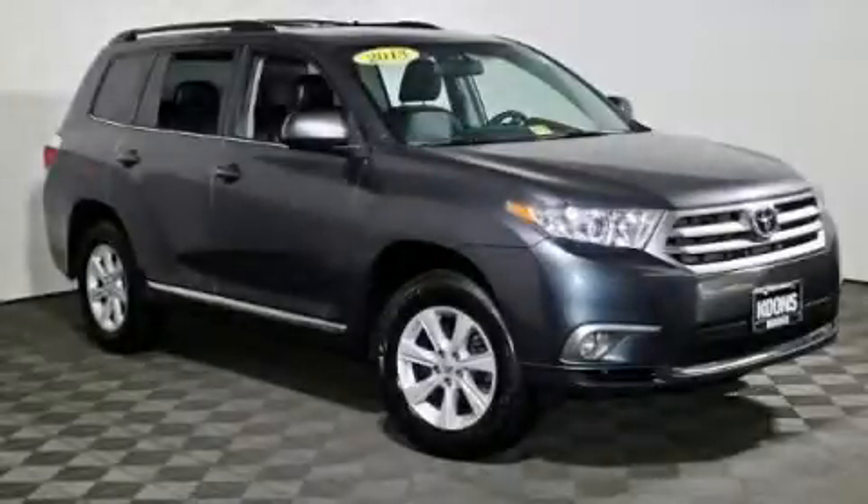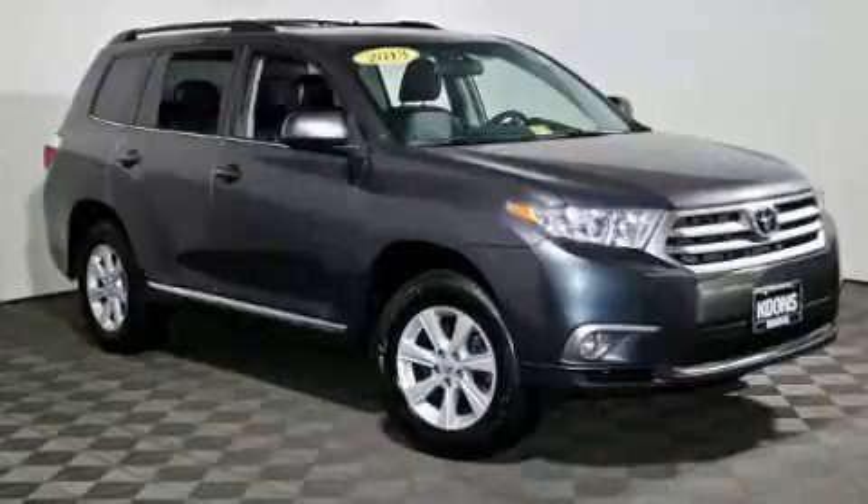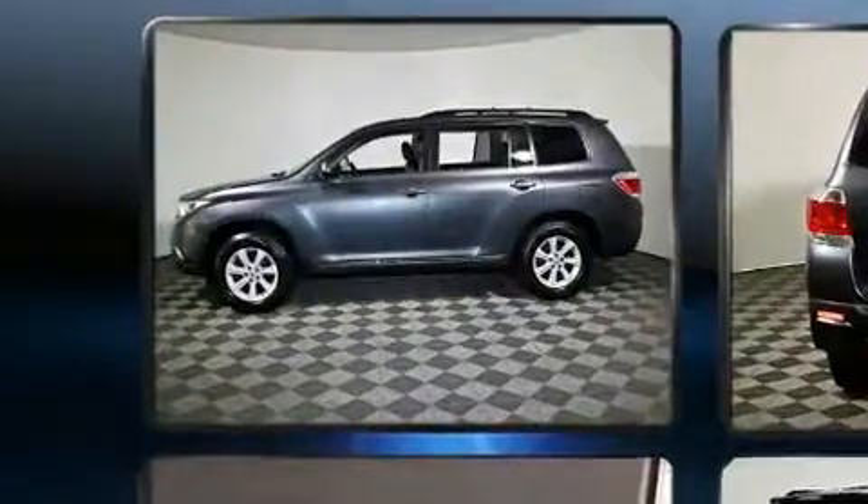Climb inside the 2013 Toyota Highlander. It features all-wheel drive versatility, an automatic transmission, and a 3.5-liter six-cylinder engine.